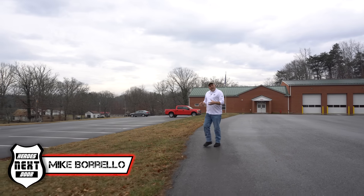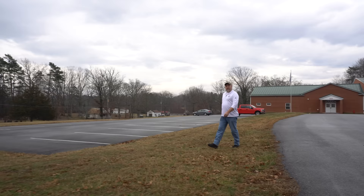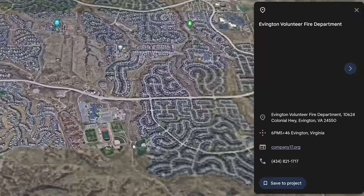Welcome back to Heroes Next Door. Thank you for joining us for another Station Cribs. Today we're in Virginia. We're going to be doing the Evington Volunteer Fire Department, company number 17. So let's go take a look and see what they have.